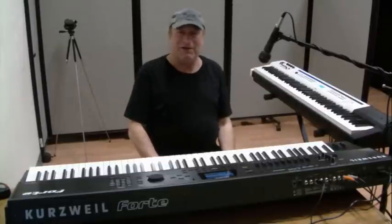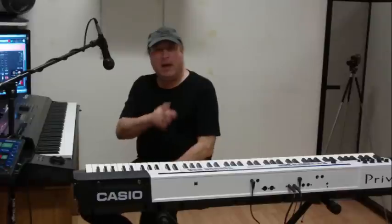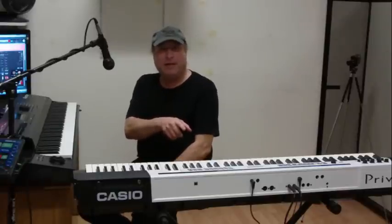Hey everyone, Piano Man Chuck here. I have with me today the Kurzweil Forte and the Casio Privia PX5S.